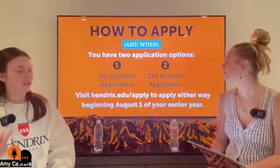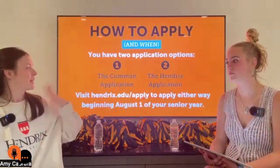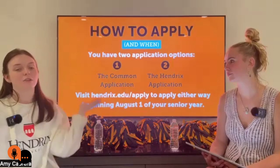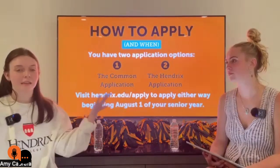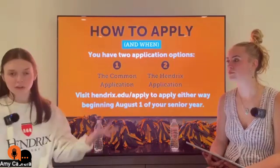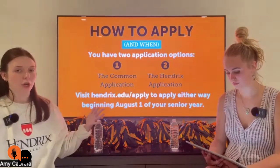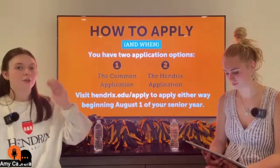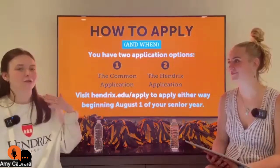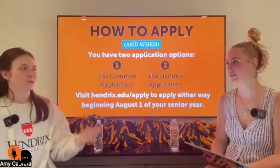So, how to apply? You have two options: the Common App, which you may have heard of if you've visited other schools or have older siblings who've done this, and the Hendrix application. The Common Application lets you fill it out once and send to multiple schools. Most schools accept it. One tip: make sure your essay is addressed to the school you're applying to, or doesn't mention any specific school, because all your schools will read it.